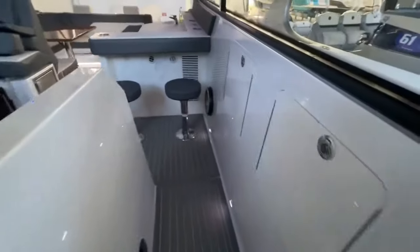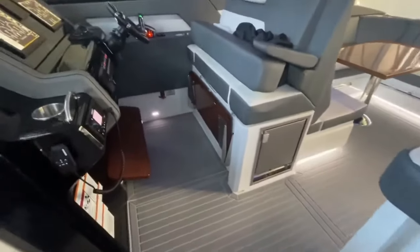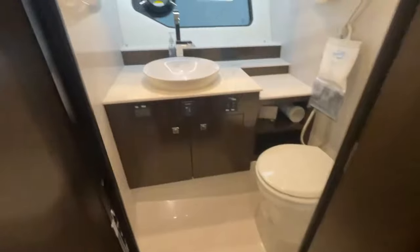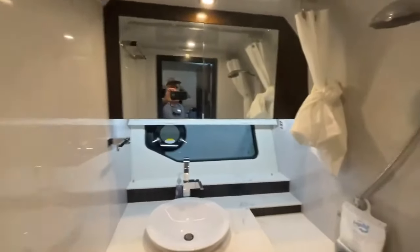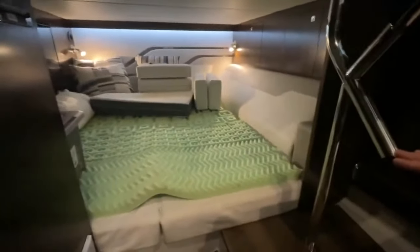Look at that subwoofer. This is all air conditioned under the hardtop as well. Look at that nice foot rest. Coming down into the cabin — another big TV, an additional refrigerator. This front area can be converted for sleeping. Large head with basin sink. And a big mid-cabin for sleeping that's actually super comfortable once you get in there.